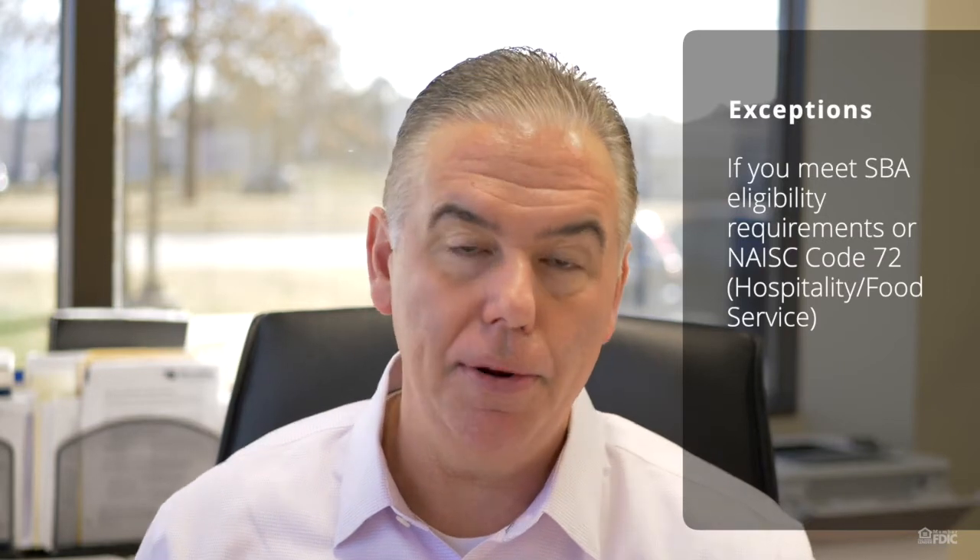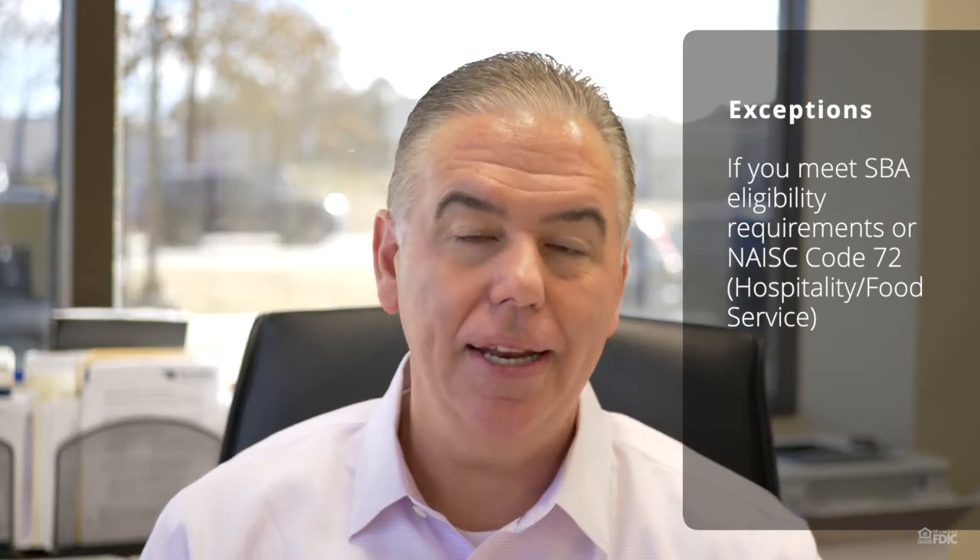You may qualify if you have more than 300 employees, as long as you meet SBA eligibility requirements, or if you are in NAICS code 72, which covers hospitality, food service, and restaurants.